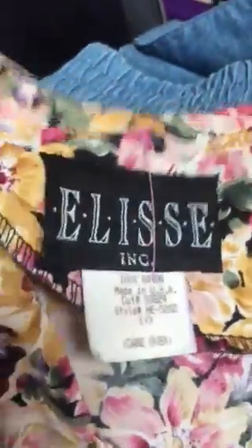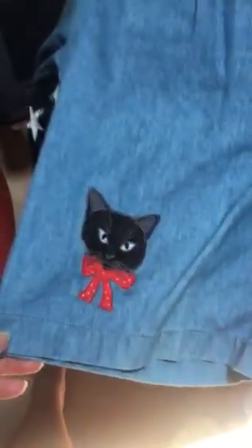And then this Elise, size 10 — looks kind of retro, little house on the prairie-ish kind of thing, not that old, probably early 90s, late 80s. And then there's this short set — it has this embroidery applique cat on the leg and an applique cat on the shirt.